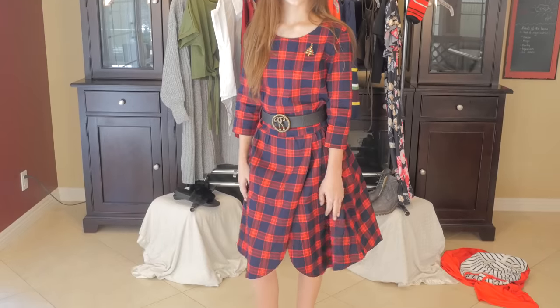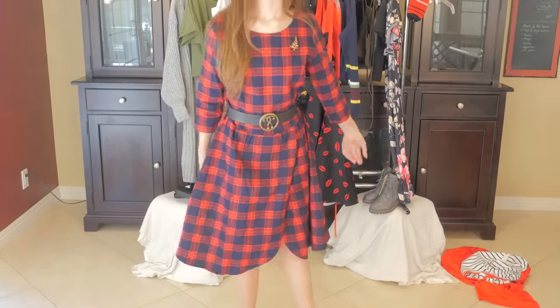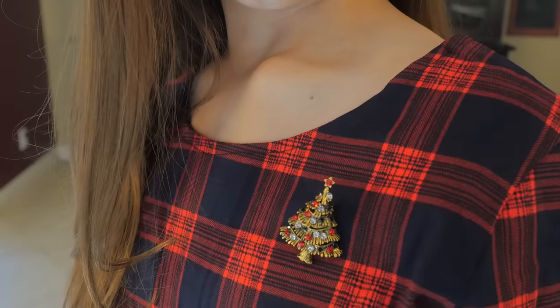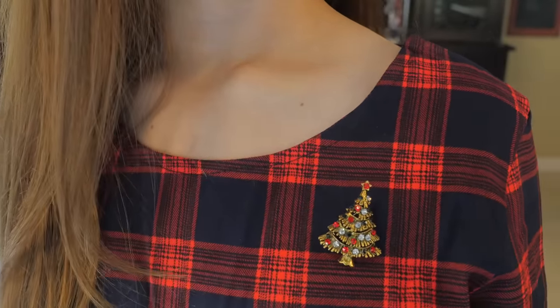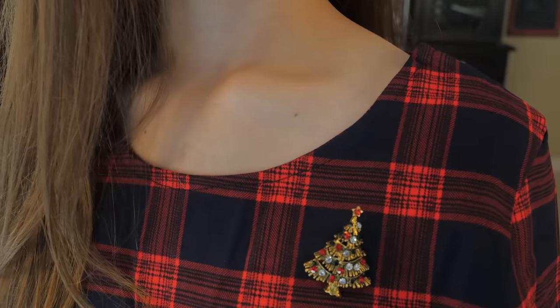This is a cute and comfy plaid print dress that's red and black, and it's just in time for the holidays. I love Christmas! This brooch was the perfect accessory for this dress, and in fact for any Christmas dress.